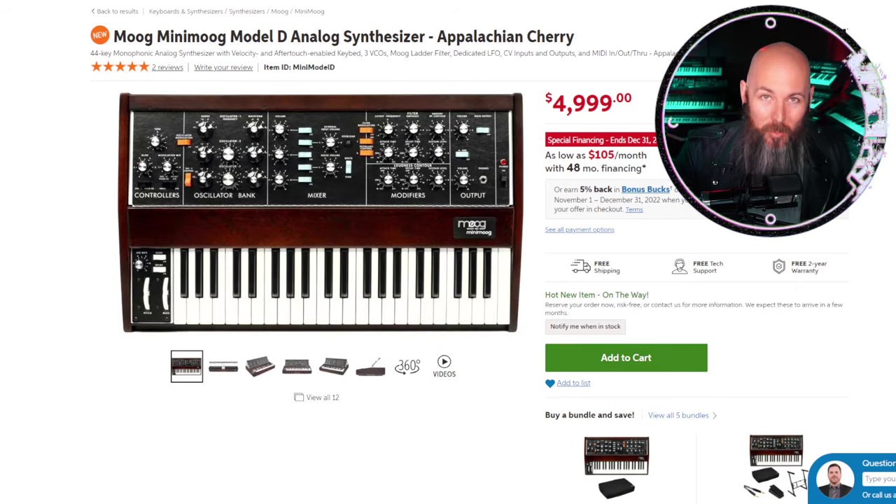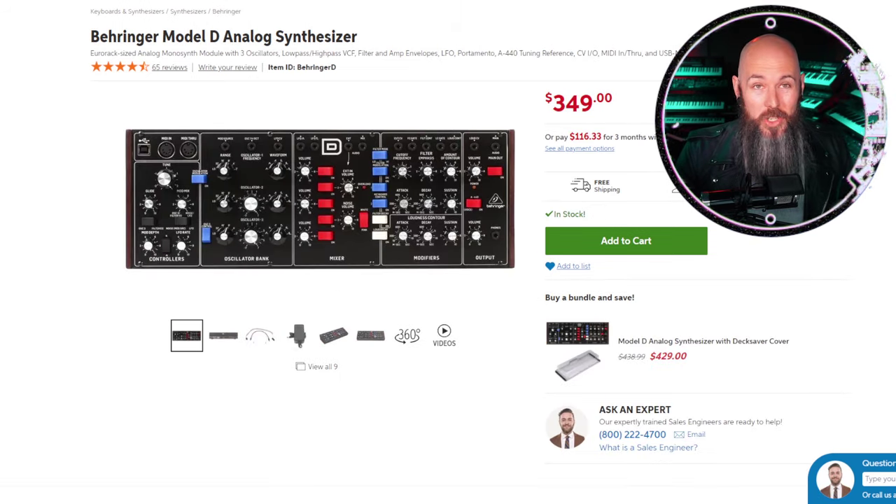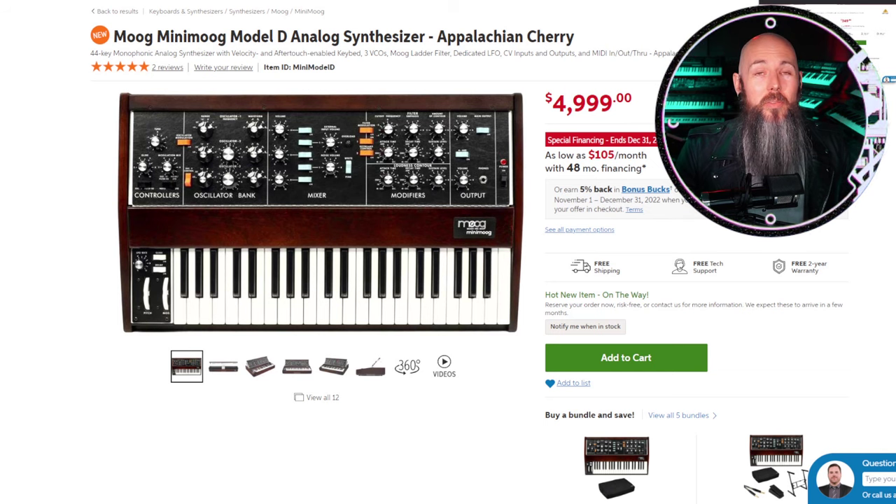A new category this year: the most overpriced synthesizer award goes to the Moog Mini Moog Model D reissue. They're reissuing the Model D again and this time it's $5,000 — which seems gratuitous when you compare it to something like the Oberheim OBX8. A single voice of a synthesizer just doesn't make sense at this price when the Mini Moog has so many clones, not least something like the Behringer Model D at $350 that gets you 99% of the way there for a fraction of the cost.